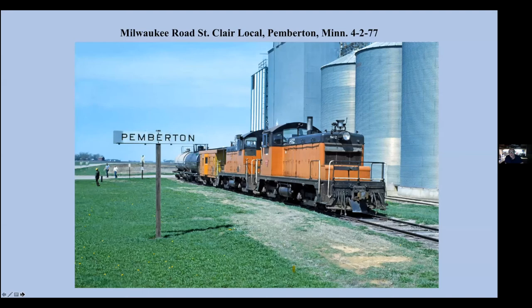A different branch that went from near Albert Lea up to St. Clair — very rarely operated, about twice a month. Just to show you how different things were back then: I was in the dispatcher's office in Austin, Minnesota, sometime in 1976 or 77. I asked the dispatcher if they ever run up that line to St. Clair, will you give me a call? And he said sure, and he did. A couple of days before they ran, I got a call at home and he said we're going to run. So I went and chased it.